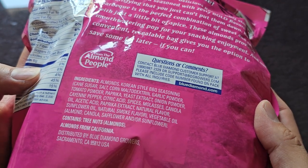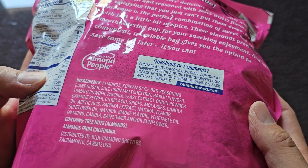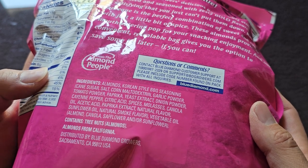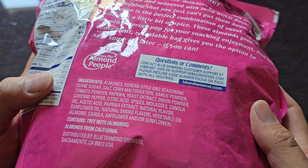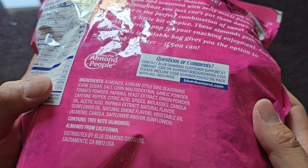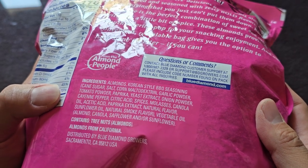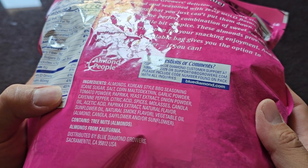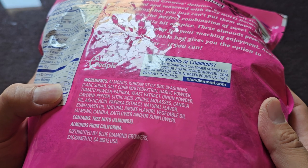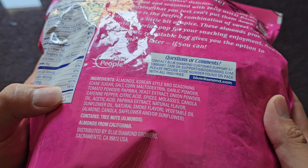Ingredients are, obviously, almonds and Korean-style barbecue seasoning, which is cane sugar, salt, corn maltodextrin, garlic powder, tomato powder, paprika, yeast extract, onion powder, cayenne pepper, citric acid, spices, molasses, canola oil, acetic acid, paprika extract, natural flavor, sunflower oil, natural smoke, and natural smoke flavor. Then there's vegetable oil made from almond, canola, safflower, and/or sunflower oil. This contains tree nuts — obviously almonds — so if you're allergic to those, be careful.